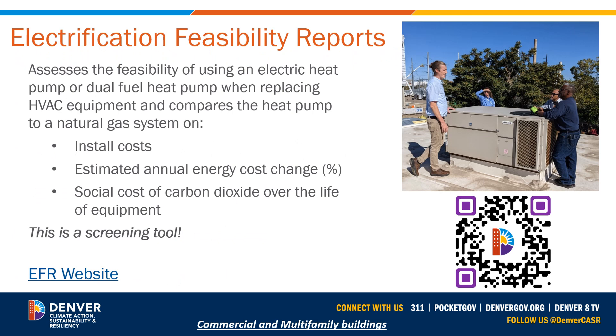Use case number one: Electrification Feasibility Reports for HVAC replacements. This assesses the feasibility of using an electric heat pump or dual fuel heat pump — sometimes referred to as a hybrid — when replacing HVAC equipment. It compares the heat pump option to a natural gas system replacement on installed costs, and it will predict estimated annual energy cost changes as a percentage. Does moving to a partially or fully electrified version result in a slightly increased, very similar, or slightly reduced cost? These are estimates because all buildings and use cases are different.